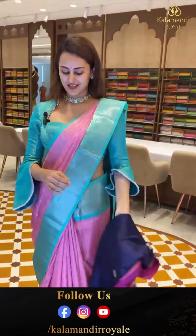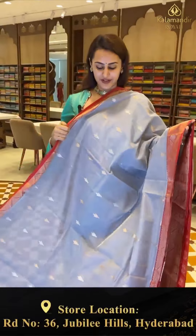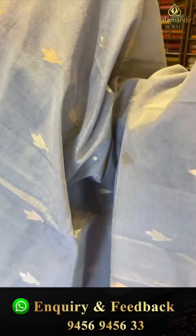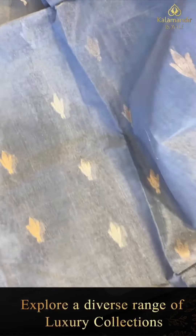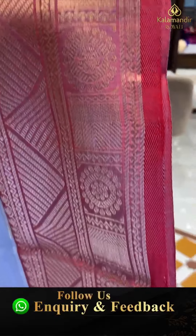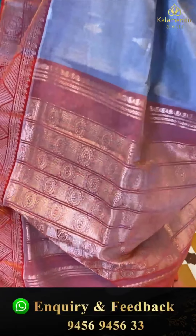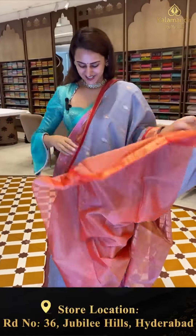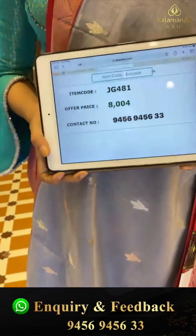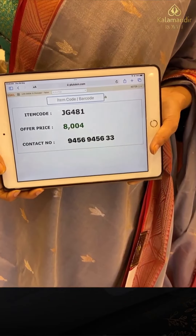Here comes the last lovely saree of today's collection — ending with a very beautiful elephant green with a nice bright red combination. The body has flower bootis with both gold and silver zari. We have a beautiful contrast border with paisleys, cross lines, flower bootis, upside down arrows, and zigzag lines with beautiful gold zari. The pallu is a beautiful brocade pallu, and the blouse is contrast. The code is JG481 and this retails for ₹8,000. To buy, take a screenshot and WhatsApp on 9456-9456-W3 number.